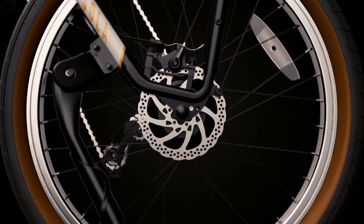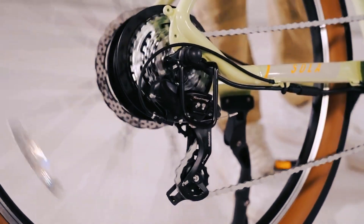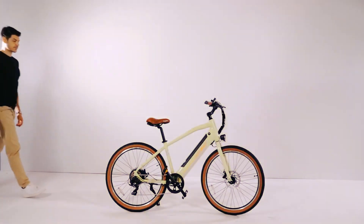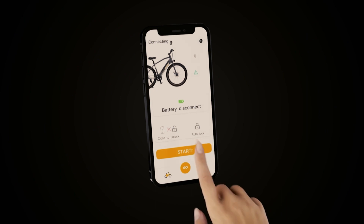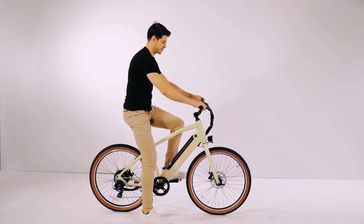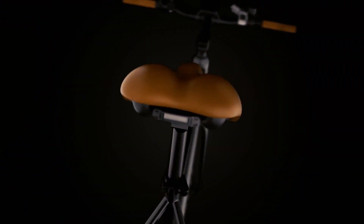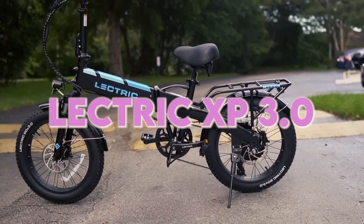Equipped with responsive mechanical brakes, 27.5 x 2.1-inch tires, and a Shimano 7-speed gear system, this bike ensures both safety and versatility. Plus, the Haybike app with its close-to-unlock feature adds a touch of convenience to your journeys. It's not just a bike — it's your trusty companion for any adventure, whether in the city or off the beaten path.